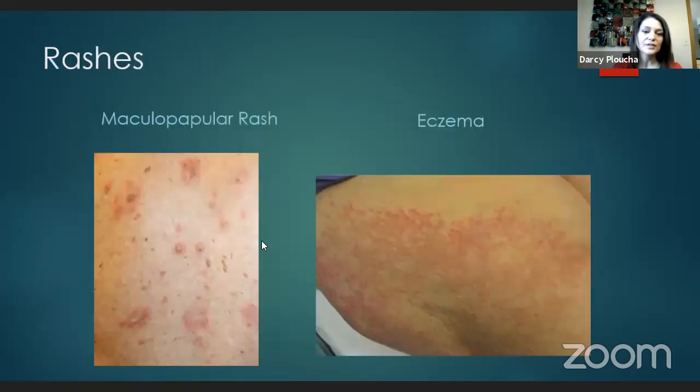Here are pictures of rashes. The maculopapular rash has flat areas and small bumps — this is quite typical. A more eczema-like picture shows redness without scaling, and these are typically quite itchy. Rashes in this category are treated with topical steroid creams of varying potencies depending on severity. We also use oral antihistamines available over the counter — Claritin, Zyrtec, Allegra, or Benadryl — and we also use Pepcid, an H2 blocker, in conjunction with typical antihistamines to help treat those rashes.